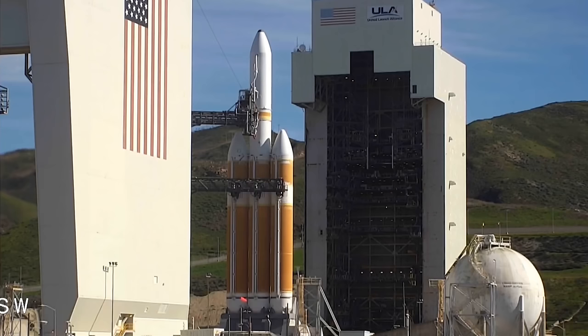T-minus one minute. Rock, report range status. Rock, range is green.